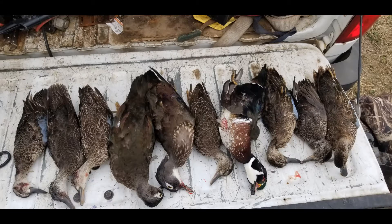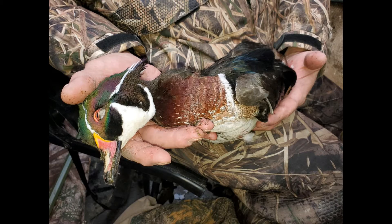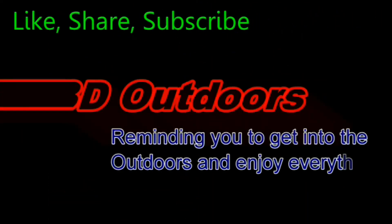This is Dan with 3D Outdoors, reminding you to get into the outdoors and enjoy everything it has to offer. If you like this video, make sure to hit the subscribe button at the bottom. See you next time.